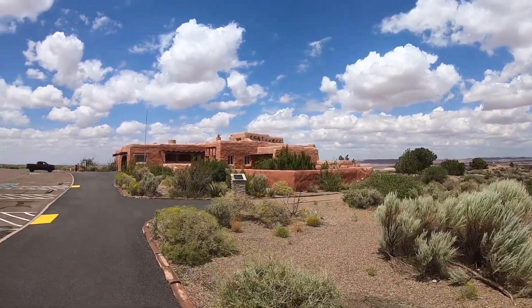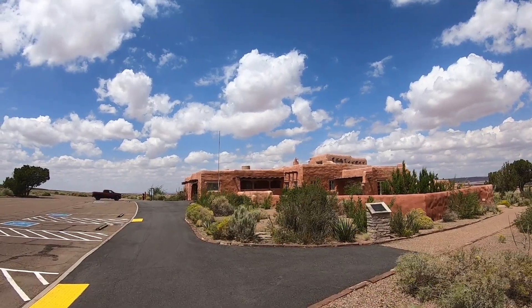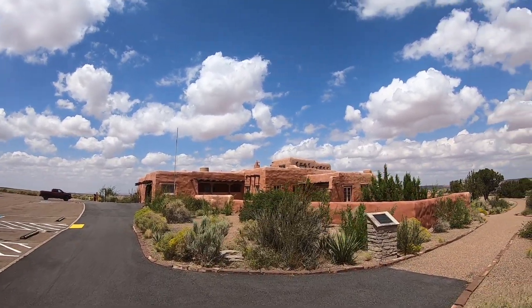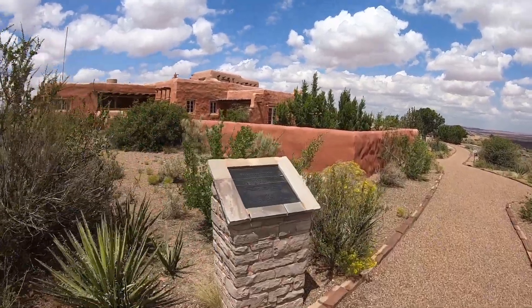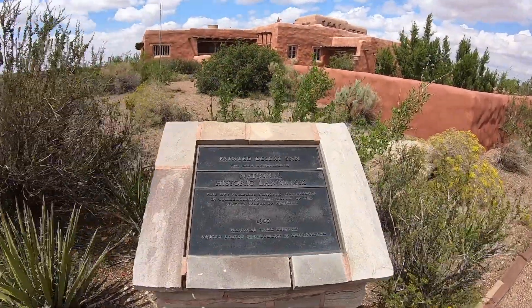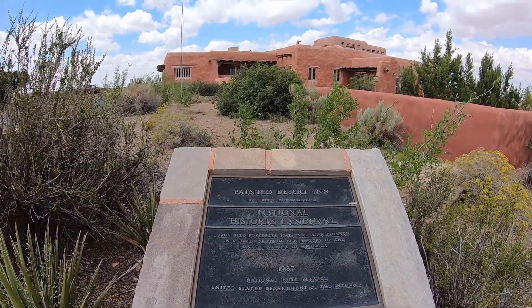Here we are at the Painted Desert Inn. Not open anymore, but wouldn't it be cool to stay here someday, back in the day when it was open? There it is — the Painted Desert Inn, a 1987 National Historic Landmark.